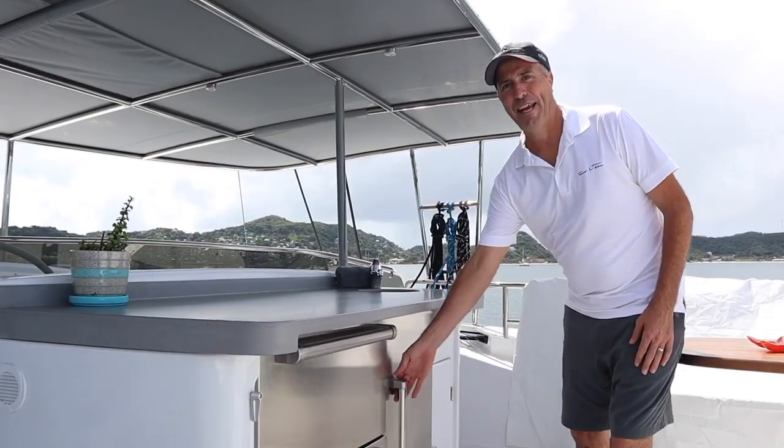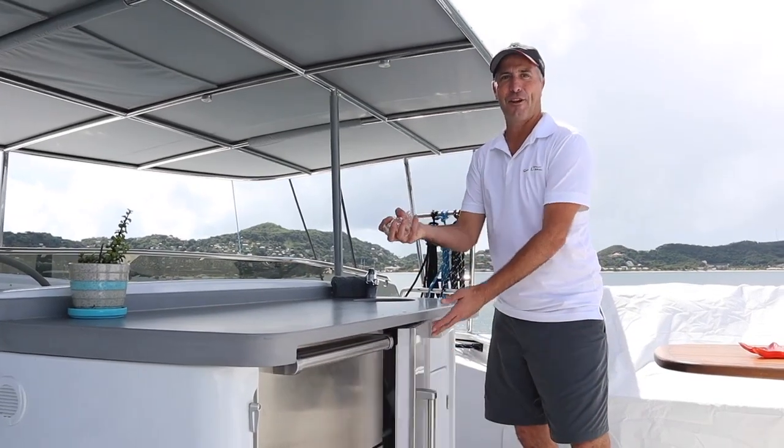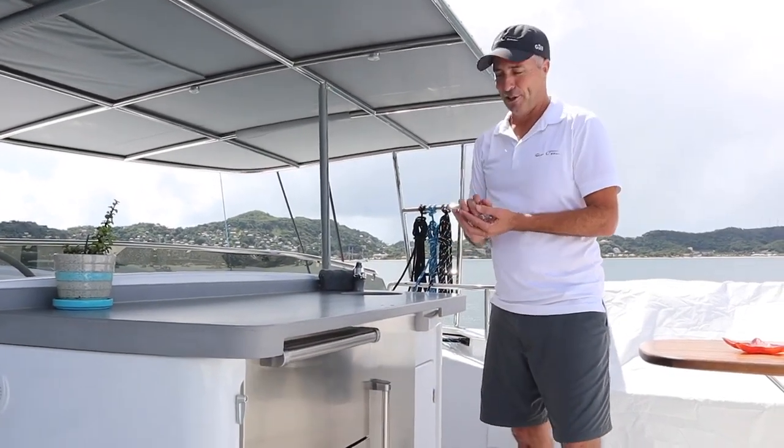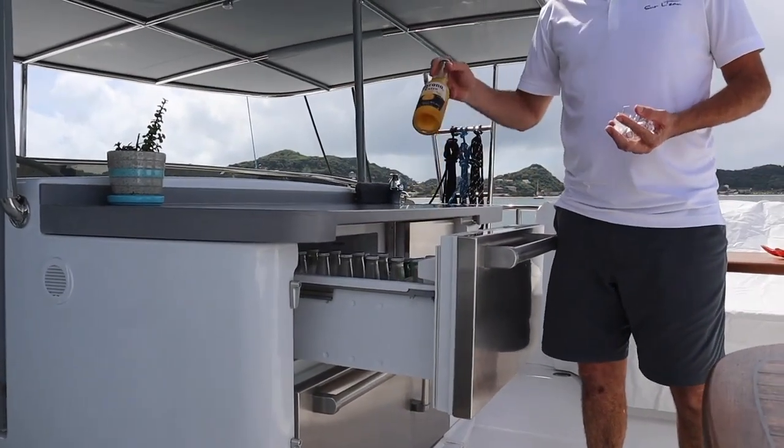Here we have the ice machine — this makes tonnes of ice for your cocktails. If you're not into cocktails, we also have a fridge where you can help yourself to a nice cold beer.